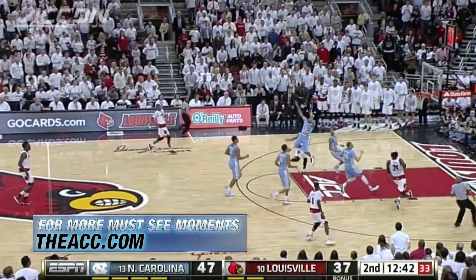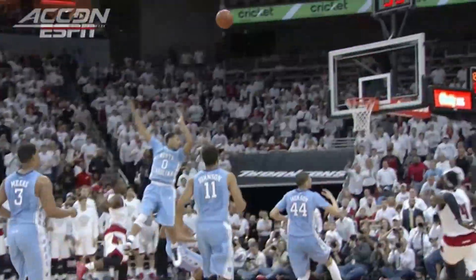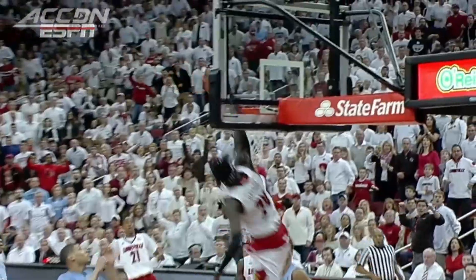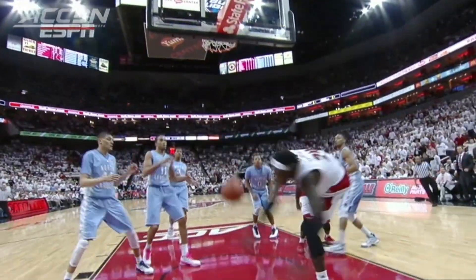Jones in transition. Over the top. Oh! Montrez Harrell. My goodness. Man, was that electrifying. Does the lob up top? Does the catch? A one-hand jam. And a pick-and-roll.